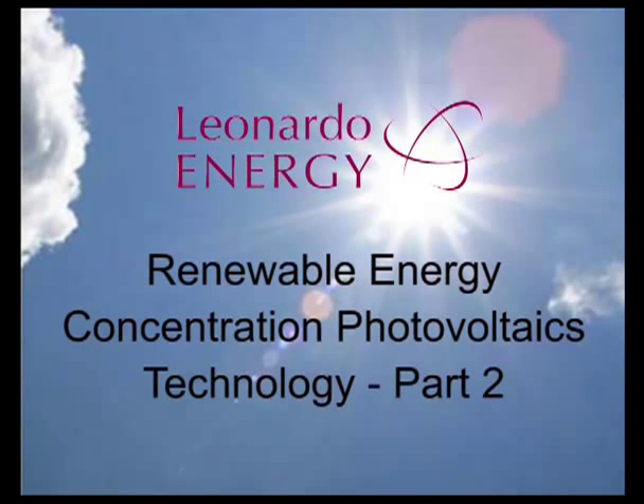Leonardo Energy, the web community of sustainable energy professionals, presents this documentary about concentration photovoltaics technology.